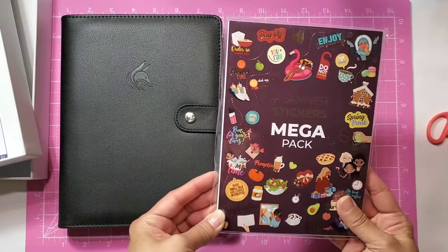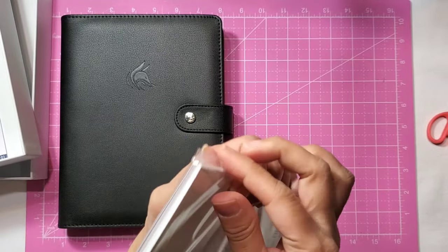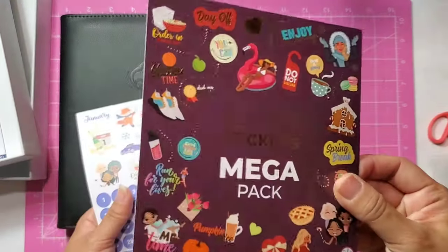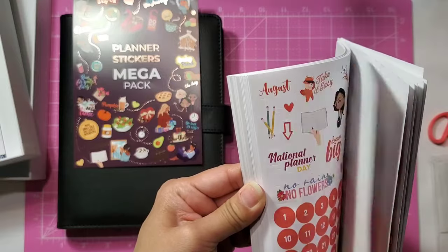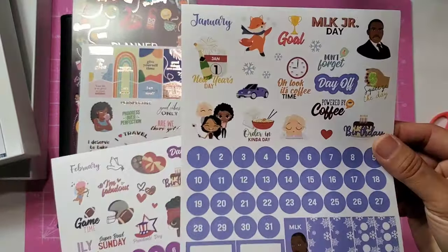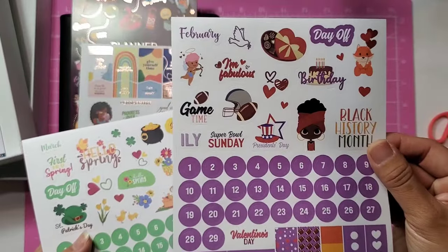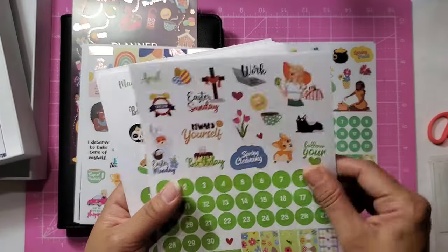They also sent me this mega sticker planner pack — so cute! They have their own functional and decorative stickers, and this is the mega pack. You actually get monthly stickers, which is awesome. So you get January with circle dots, then February, March — so cute — then April, and then May, which is my month.